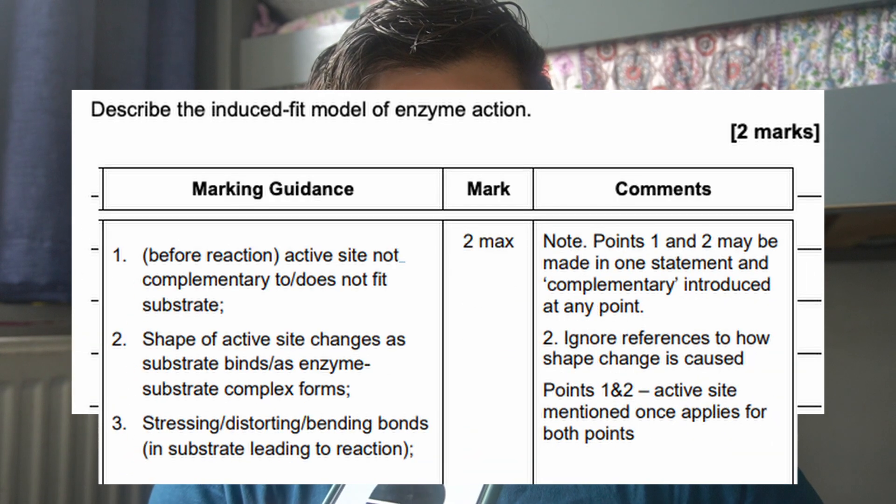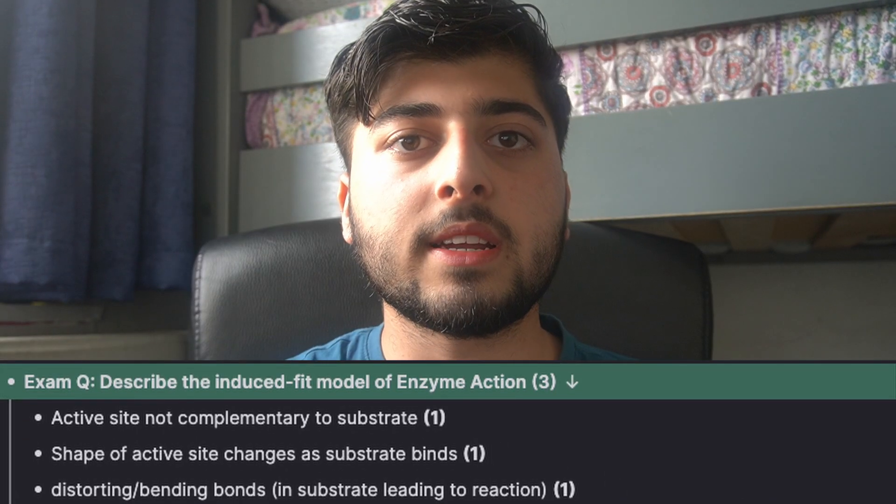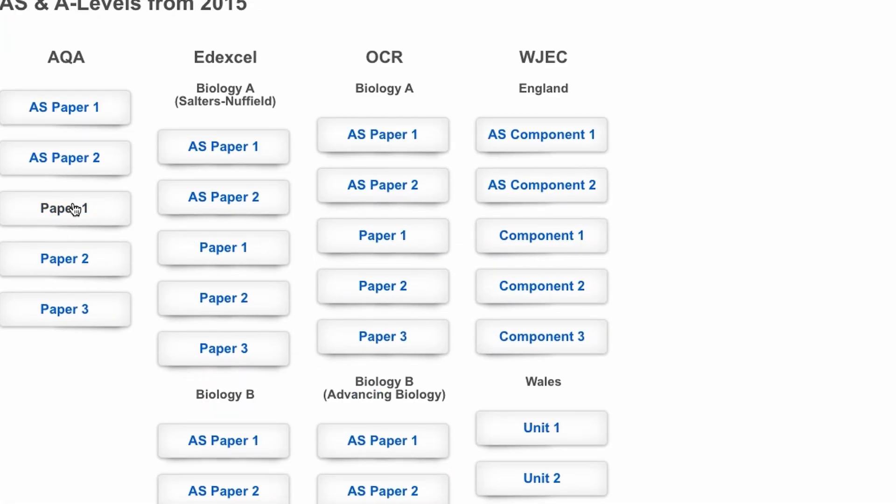Another really important habit when doing past paper questions is to learn the mark schemes. What I started doing is making flashcards on the mark schemes themselves — the exam question as the prompt and the mark scheme points as the answer, memorized word for word. This is especially useful for generic six-mark questions. If you've memorized a six-marker on, say, transcription in protein synthesis, you can secure all six marks and move on.